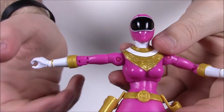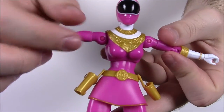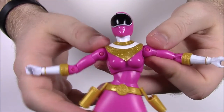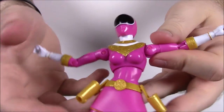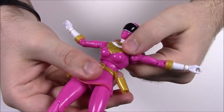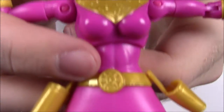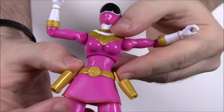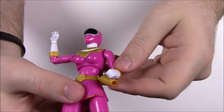For the Ranger's arms, they go out into gold parts leading into white gloves on each side. Going down, this is a female figure, so they did put breasts on her — very quite pronounced for a figure for kids. They went a little overboard with that. Then going down into the stomach, it has abs going into the belt, which has the Zeo logo — a circle with all the different shapes of all the Rangers. It's a gold belt with two holsters for their weapons, and going into her skirt, which has a gold lining on the bottom.